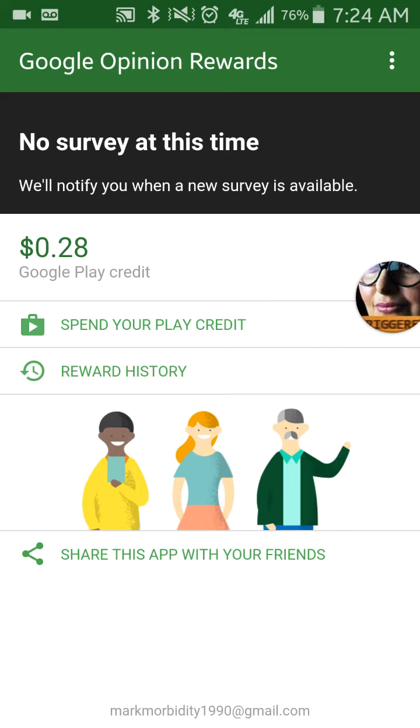Then you'll have 28 cents. The prices range from like 10 cents to 25 cents, up to a max I've seen of 50 cents. You can easily get money to use towards your apps.